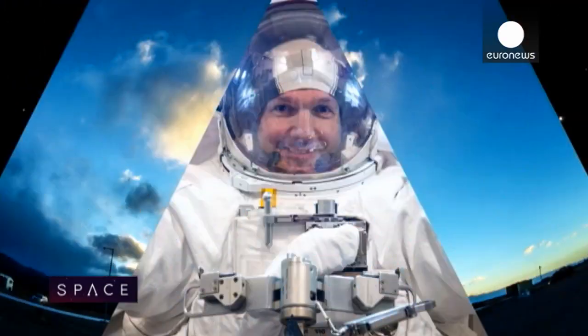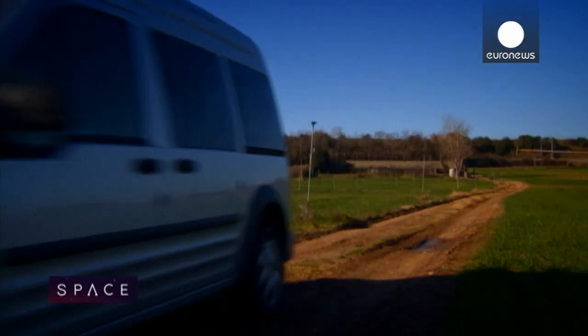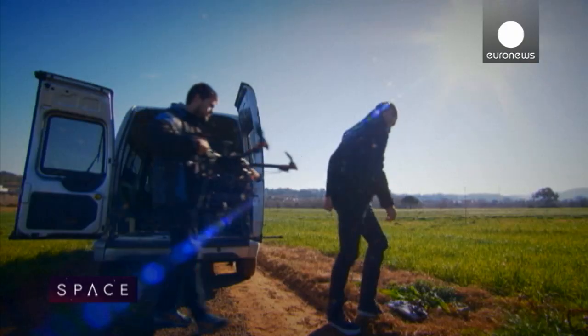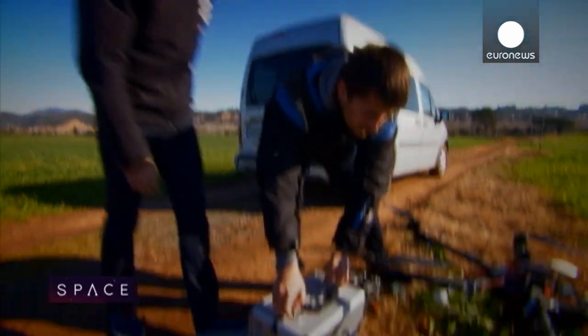To our main story now, and we're here in Spain and in the UK to meet some real life space tech entrepreneurs. Our first rendezvous is in a field near Barcelona with a startup whose products are quite literally taking off.